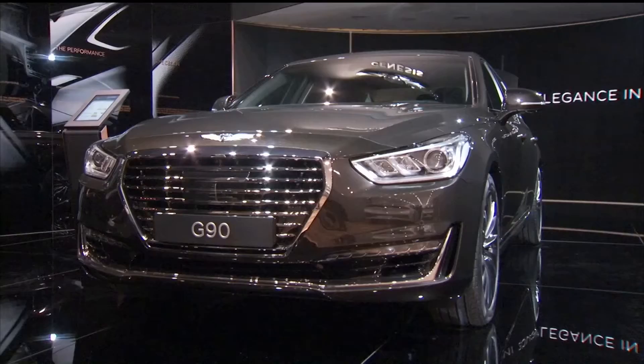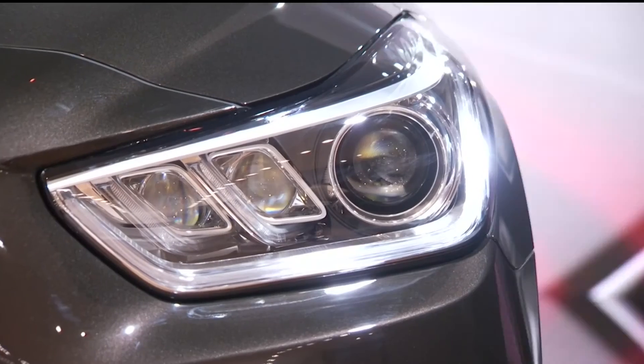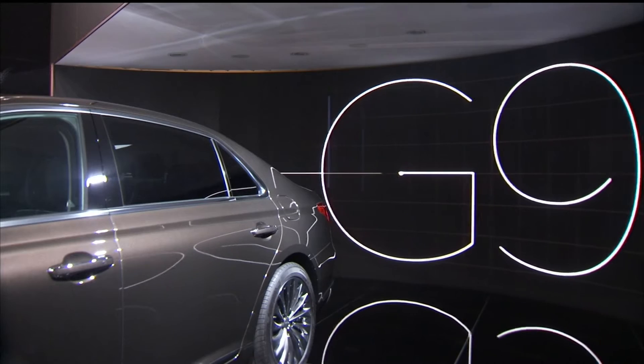This corner at the IONIQ stand shows the global luxury brand called Genesis — a new definition of luxury with a complete focus on customers. The G90, which is showcased here in Geneva, is premiering in Europe.